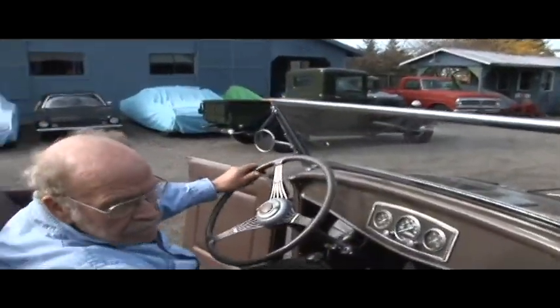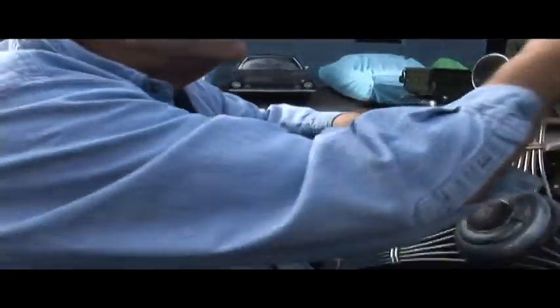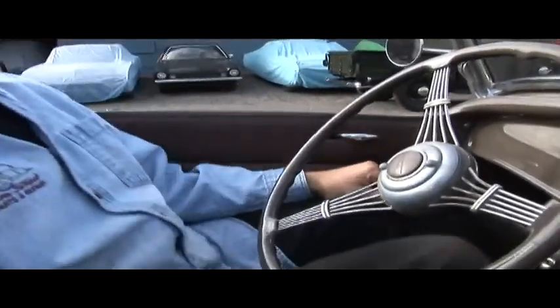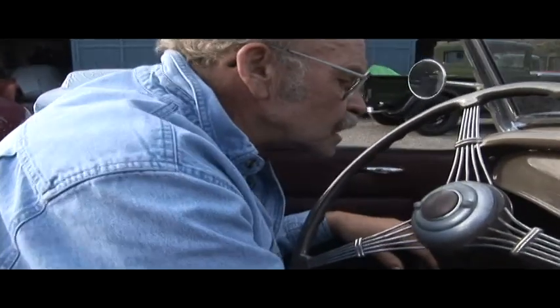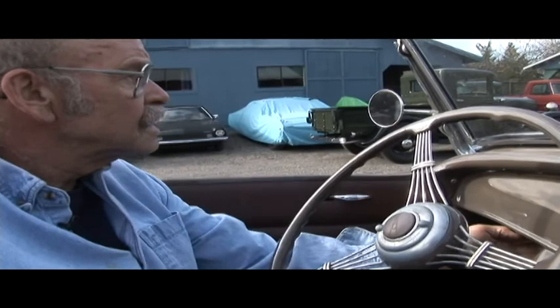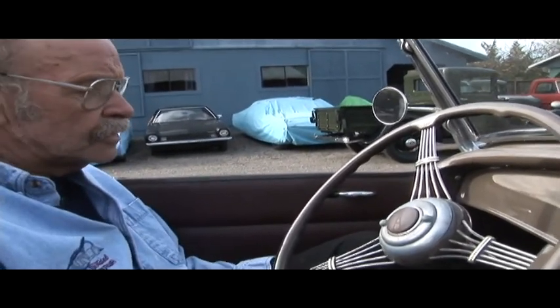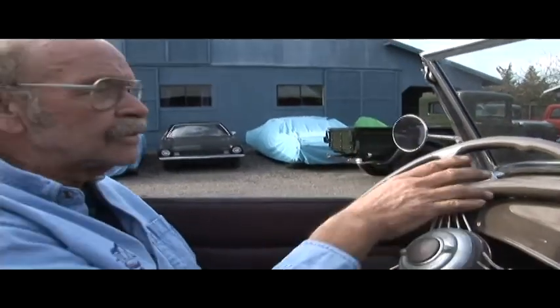We've got an inside door handle here. Hop in and we'll take a little spin, seeing we got a little break in the weather today and the sun came out for us, kind of. All systems go. We've got plenty of oil pressure, which is good, and it started up right away, which is important.